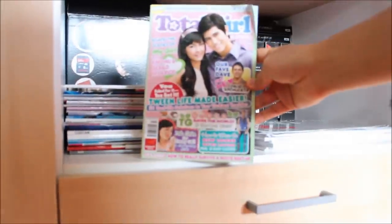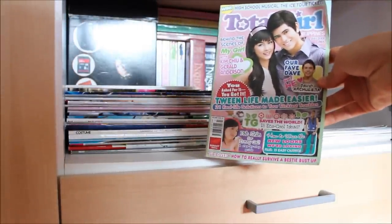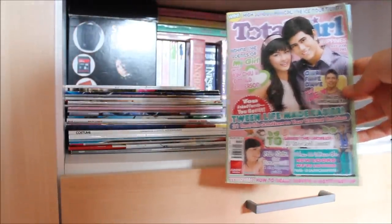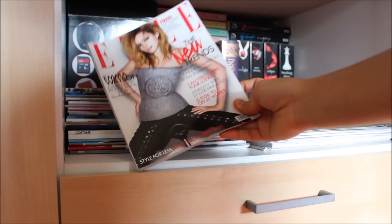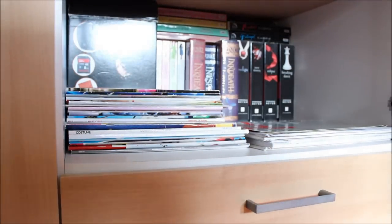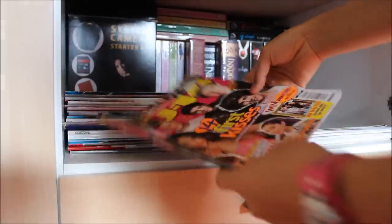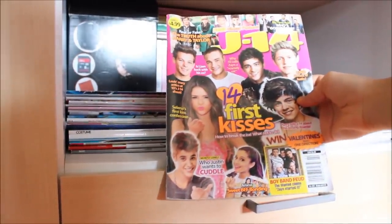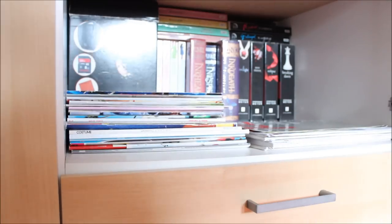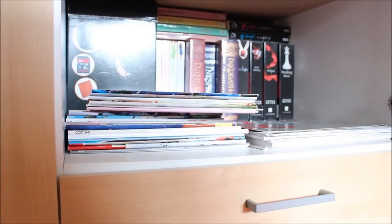My first tip is to declutter. About one month before we moved, I decided to begin decluttering. Here I'm just looking through my newspapers and magazines because I love to collect stuff. I had a lot of magazines, as you can see, and I ended up giving all of those away or just throwing them out because I never really read through my magazines anymore — they were just cluttering my space.